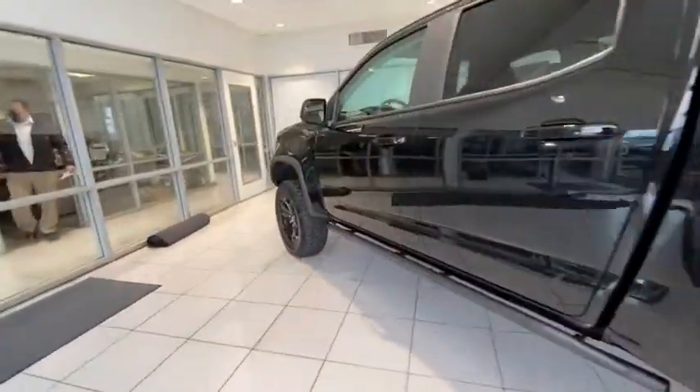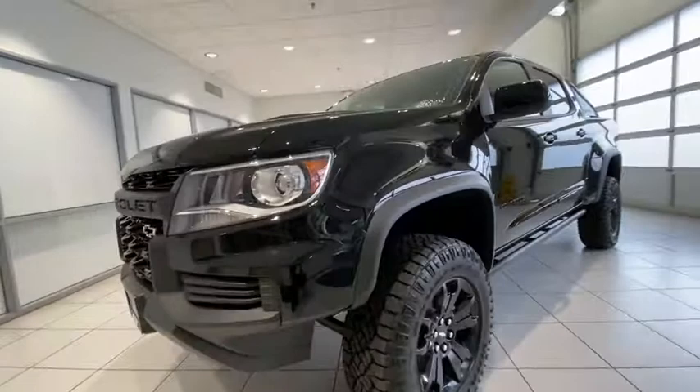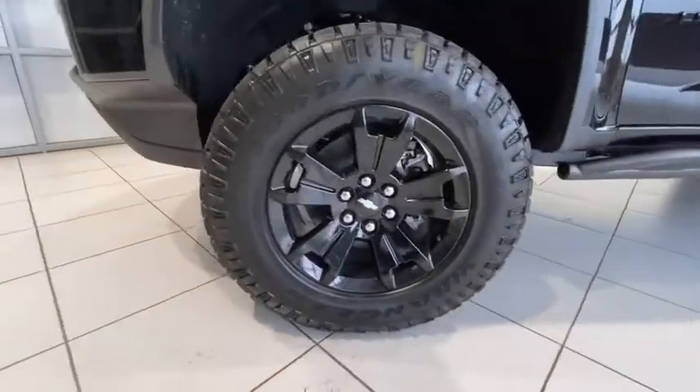ABS four-wheel, cruise control, four-wheel disc brakes, climate control, AM-FM stereo radio, rear defrost, side head airbag, power windows, bucket seats.